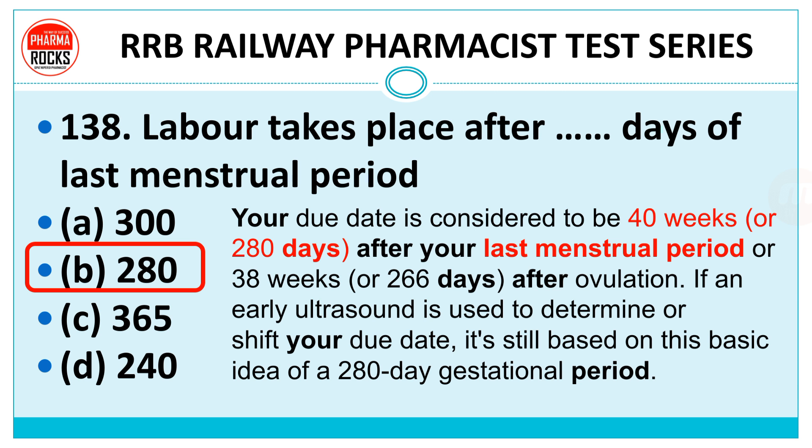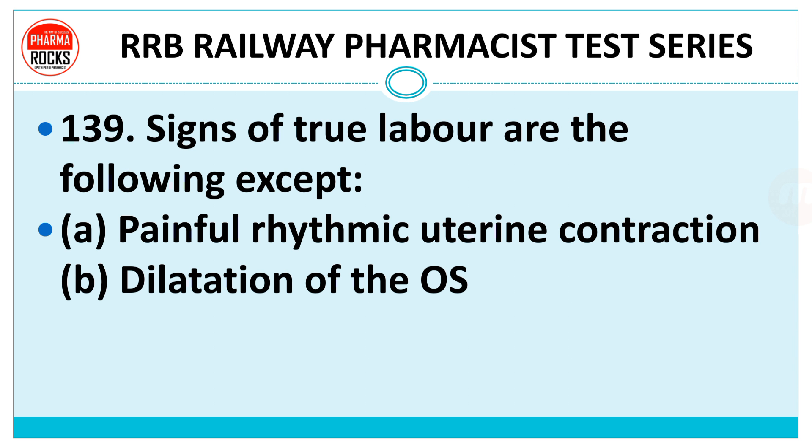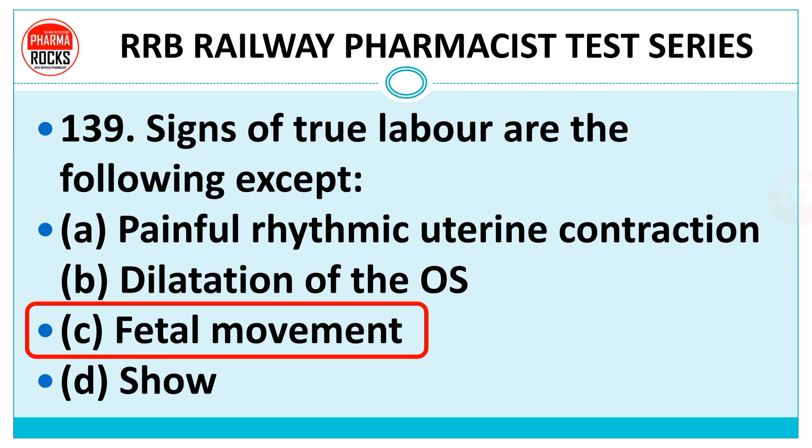Question number 139: Signs of true labour are the following except — painful rhythmic uterine contractions, dilation of the OS, or fetal movement? The right answer is fetal movement. Dilation of the OS, meaning opening of the cervix, and painful rhythmic uterine contractions are the main signs of true labour, but fetal movement is not.